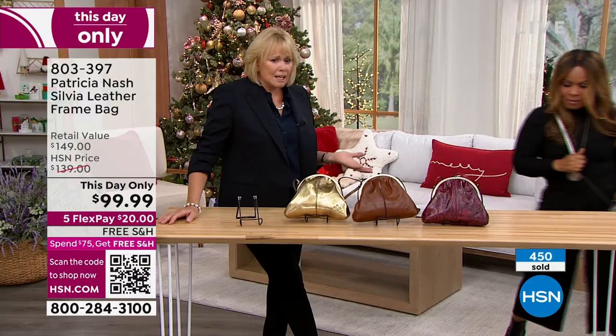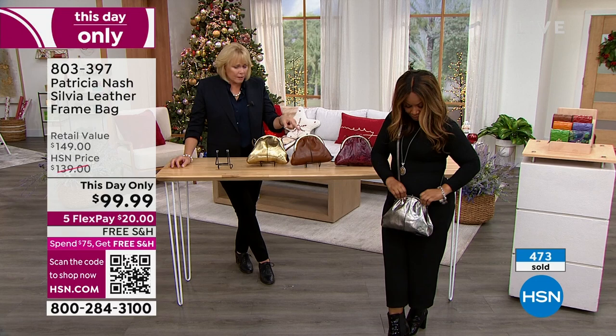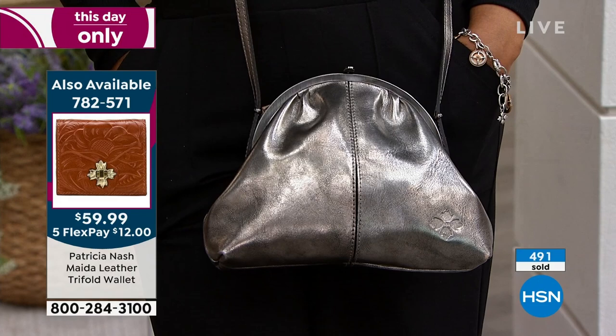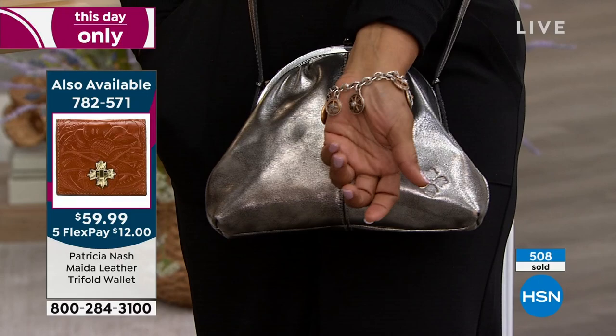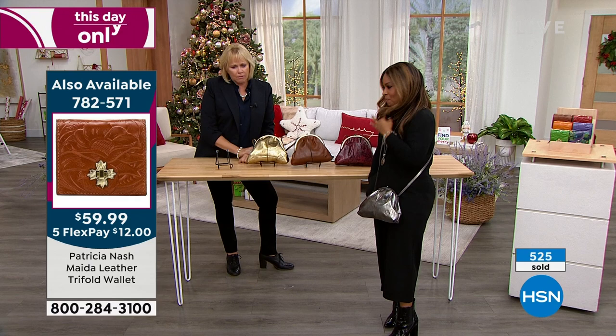Some cute little frame bags for the holidays look great but you can't get anything in them. With this one, that big phone can go in the back pocket or inside the bag. It's a really cool vintage retro frame bag — convertible as a crossbody or a clutch. We sold 500 of this particular bag just today.